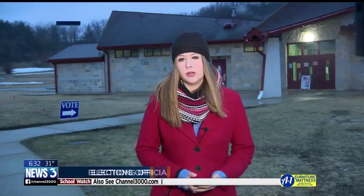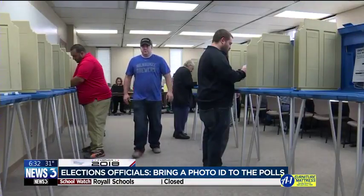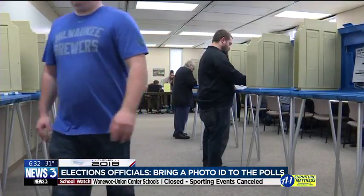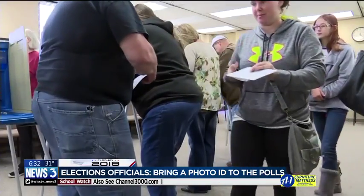As you can see here, we've already seen some poll workers come out this morning. They put out some signs getting ready for today's election. A Wisconsin driver's license or ID are the two most common forms of identification accepted at the polls, but you could also bring certain other forms, such as a student ID, a military ID, or a passport.